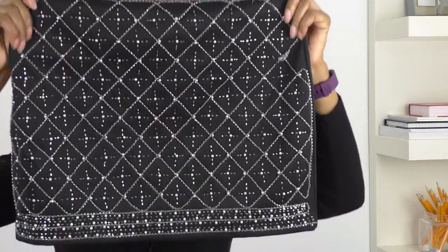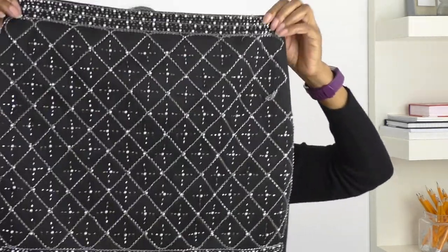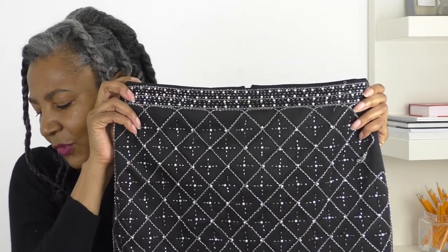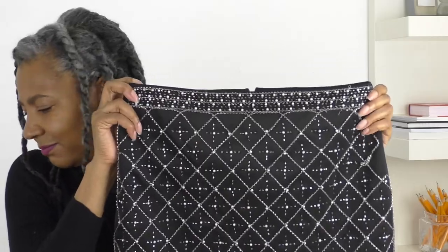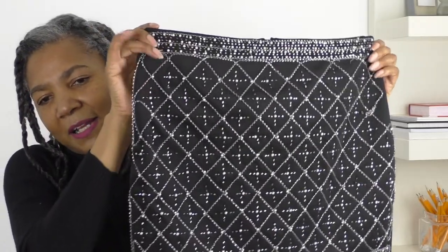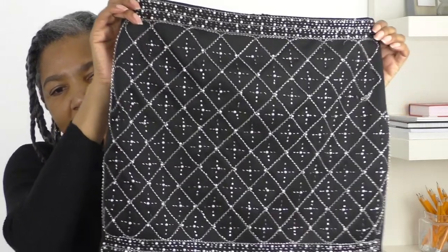The next one is going to be this mini skirt, and this is going to be a bag — probably a clutch or something like that.